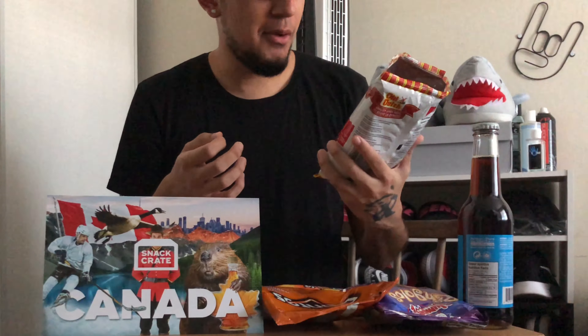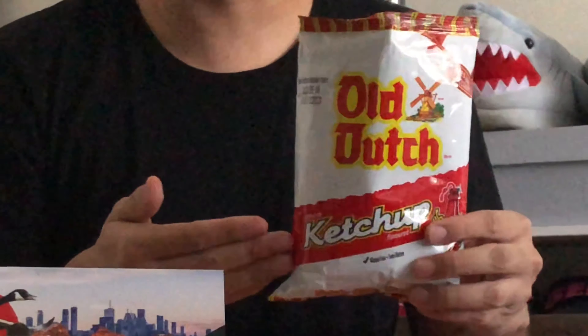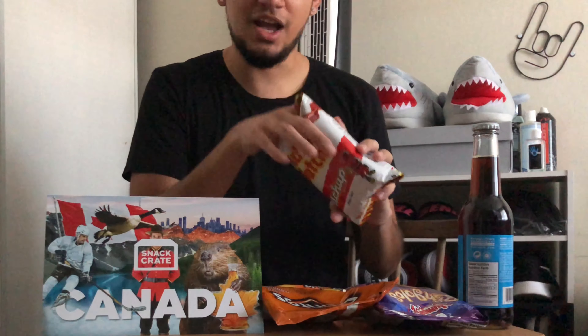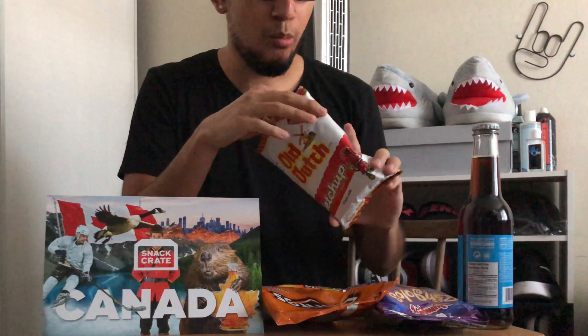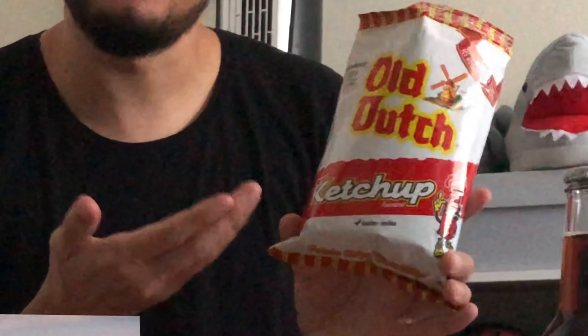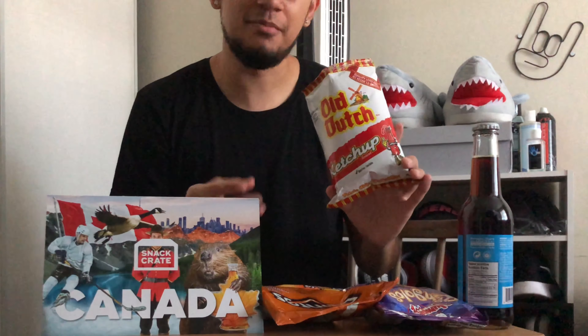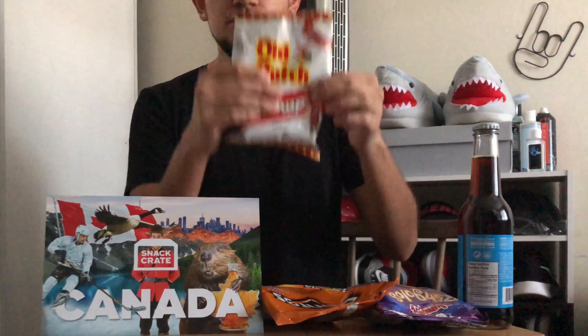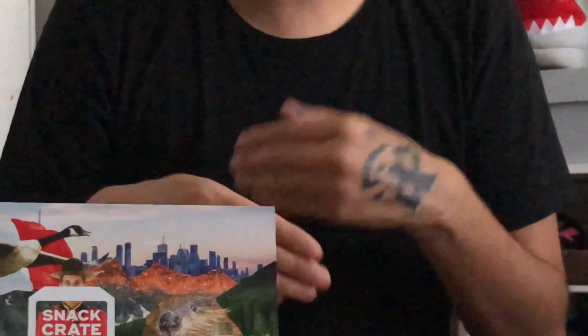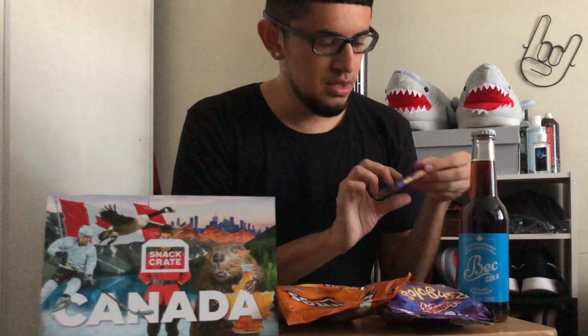That's very interesting! Ketchup flavored potato chips straight from Canada — I know the flavor sounds weird, but believe me, these are actually better than they sound. Let me get a third one. At first it's a weird flavor — you get the ketchup, but we're not used to ketchup flavored chips here, so it takes some getting used to. But by the third chip, you keep wanting more and more. The more you eat, the better they taste. I'd give these a solid eight out of ten — they just kept getting better with each chip.